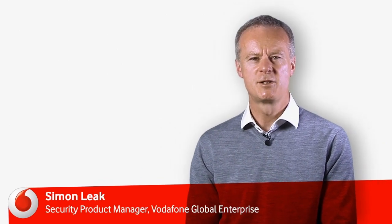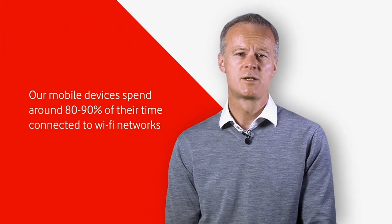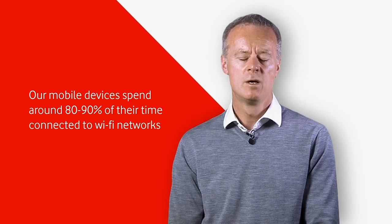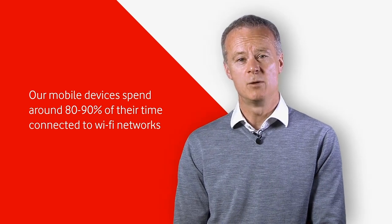Our mobile devices spend 80-90% of their time connected to Wi-Fi networks. These may be in our homes, our workplaces, or in public locations such as railway stations or coffee shops. In order to connect seamlessly to these networks, our devices remember previously used network addresses and credentials in order to quietly connect when those networks come into range.